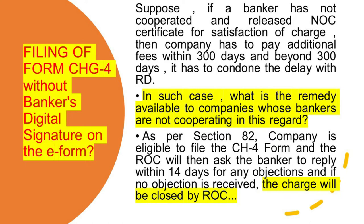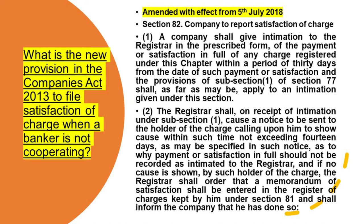In such cases — filing Form CH-4 without the banker's digital signature on the e-form — suppose the banker has not cooperated and has not released the NOC certificate for satisfaction of charge. Then the company has to pay additional fees within 300 days, and beyond 300 days it has to condone the delay with the Regional Director. As a remedy, as per Section 82, this is a new section: the company is eligible to file Form CH-4 and the RoC will process it even without the bank's digital signature. In such cases, the RoC will ask the banker to reply within 14 days for any objection, and if no objection is received, the charge will be closed by the RoC — the charge will be satisfied — even without the banker's digital signature.